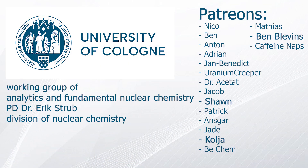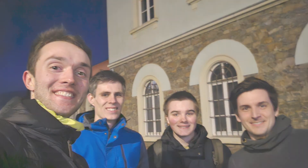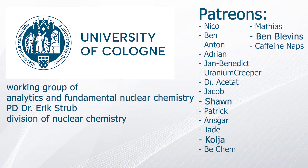A big thank you to Marvin, Ben, and Niklas for the very enjoyable collection trip, and of course to my Patreons for their financial support. With that being said, thank you for your attention and goodbye!